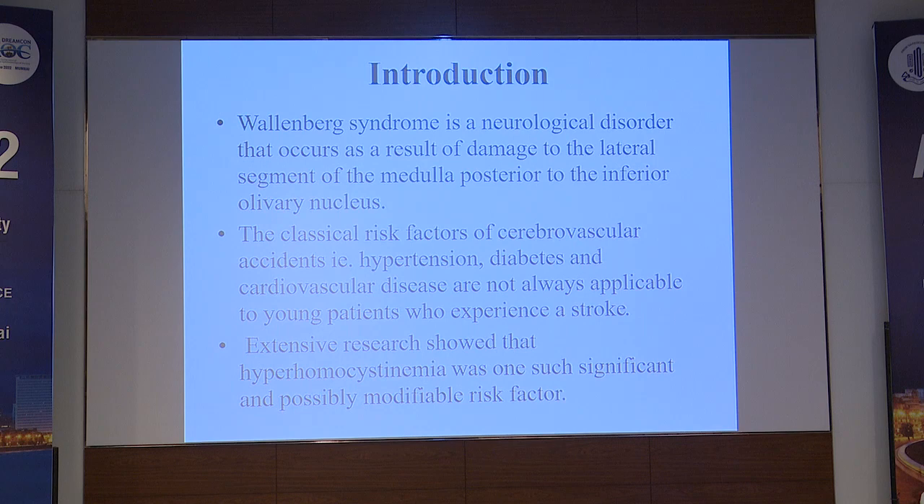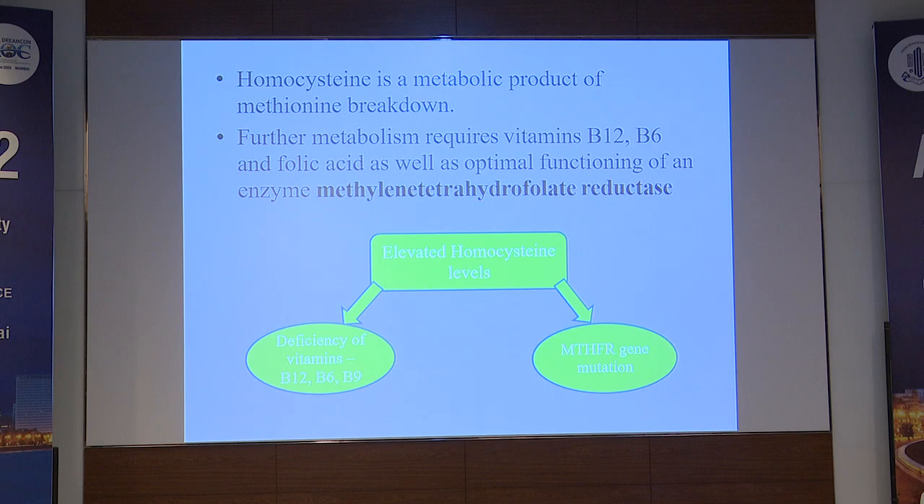Extensive research has shown that hyperhomocysteinemia is one significant and possibly modifiable risk factor. Homocysteine is a metabolic product of methionine breakdown. Its further metabolism requires vitamin B12, B6, and folic acid, as well as the optimal functioning of the enzyme methylene tetrahydrofolate reductase. Elevated homocysteine levels can be due to deficiency of vitamins B12, B6, and B9, or because of an MTHFR gene mutation, and sometimes both.